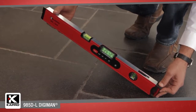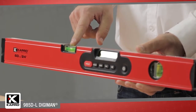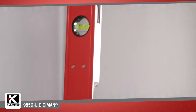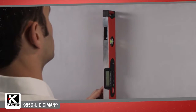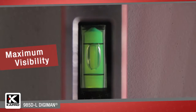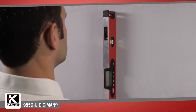The 985DL has two solid acrylic epoxy locked vials, horizontal and a vertical vial with a patented PlumSight Dual View feature. The PlumSight feature makes reading the vertical vial as easy as possible. Place the 985DL against any vertical surface and look directly into the PlumSight Viewer. You don't have to push yourself against the wall or strain your neck, just a clear and accurate reading that saves you time.